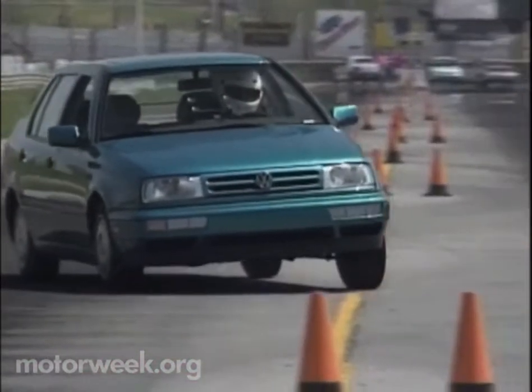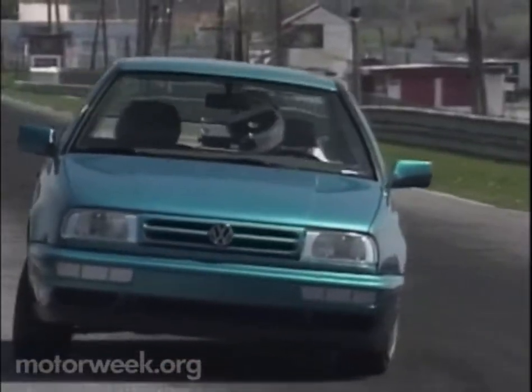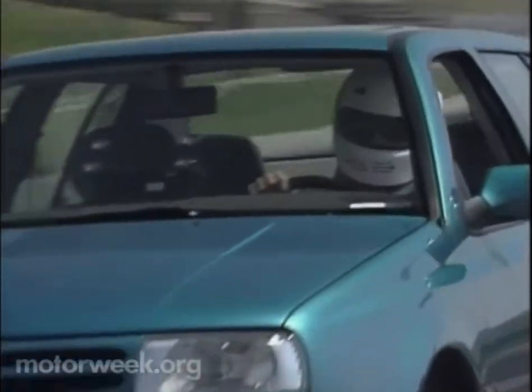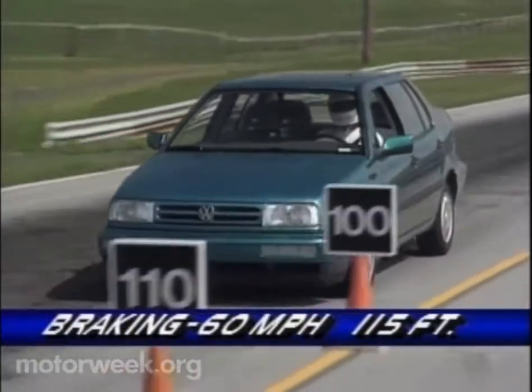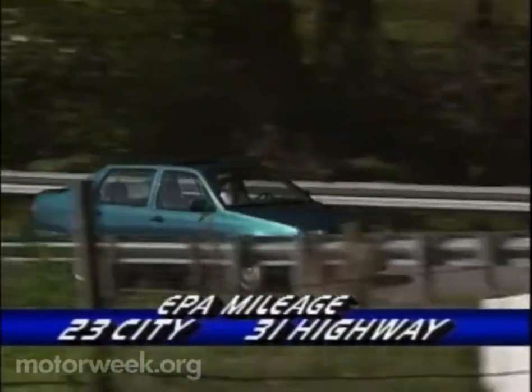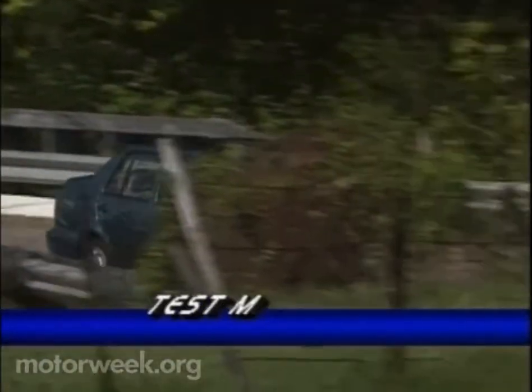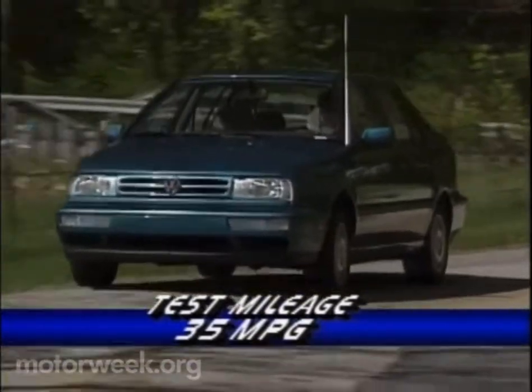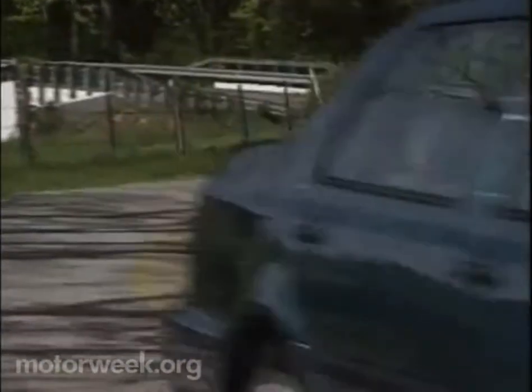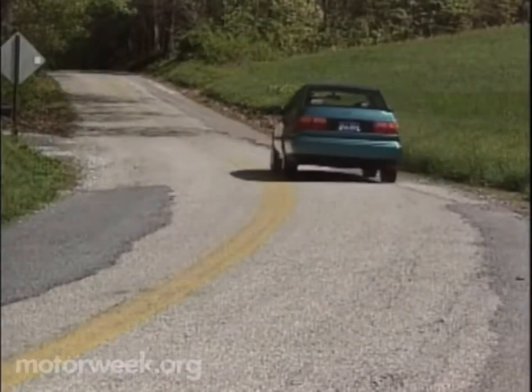Our test Jetta was a bit looser than the last one we drove, but retained its quick turn-in and minimal front plow, while its optional anti-lock brakes stopped it in a short, straight 115-foot average. Fuel mileage is EPA-rated to be 23 city and 31 highway. Our above-average average was 35 miles per gallon. Teutonic refinement and efficiency in a compact car — that's the Volkswagen Jetta 3.